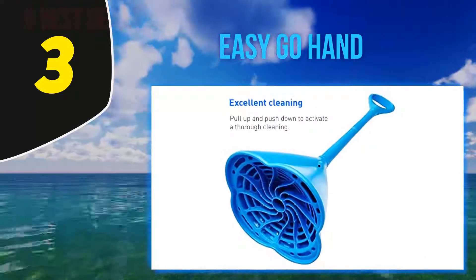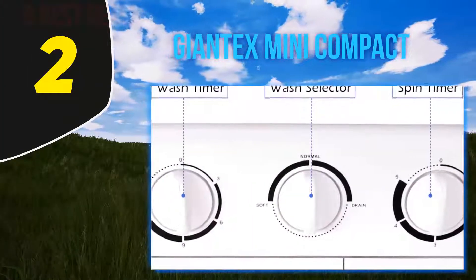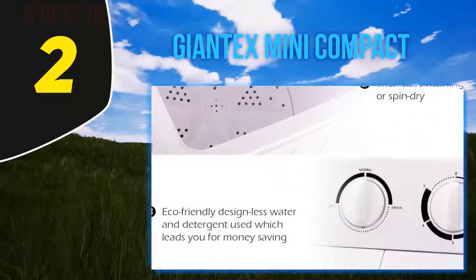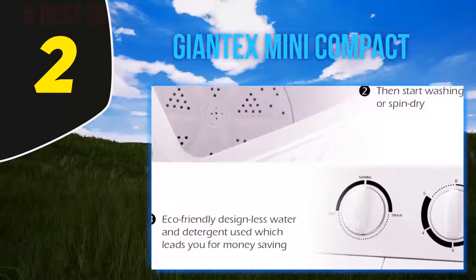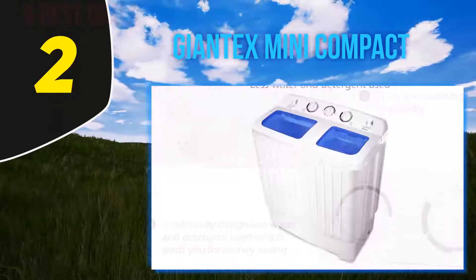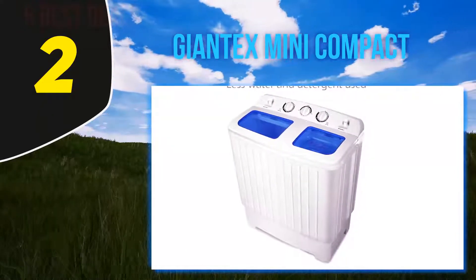Coming in at number 2: the Giantex Mini Compact. Like many New Yorkers, Molly Donahue rents her walk-up apartment with a roommate and doesn't have in-unit laundry, so she knows that laundry requires a lot more than simply strolling out the door. However, according to an article she wrote for Apartment Therapy in March, all of that changed.